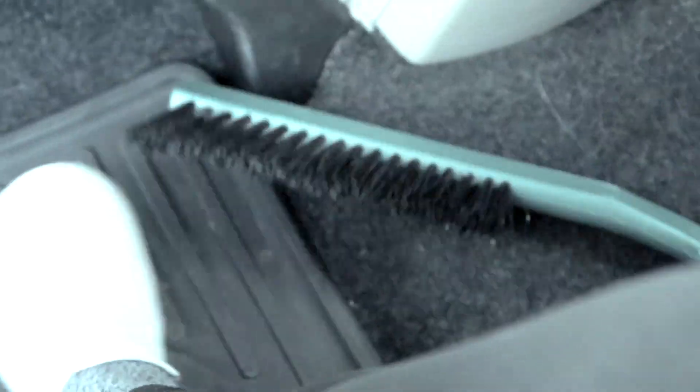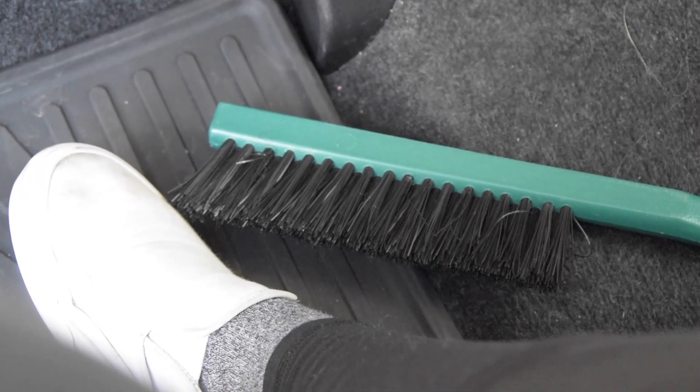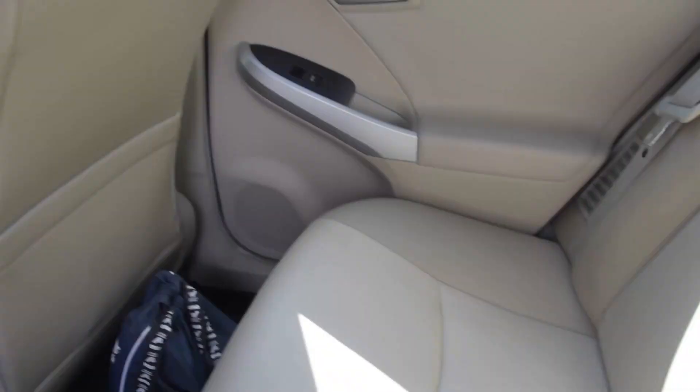Then I have a snow scraper, which you'd think I wouldn't need anymore because it's like the middle of April — but it actually just snowed yesterday, so yes, I do still need it. Anyways, that was the back seats.